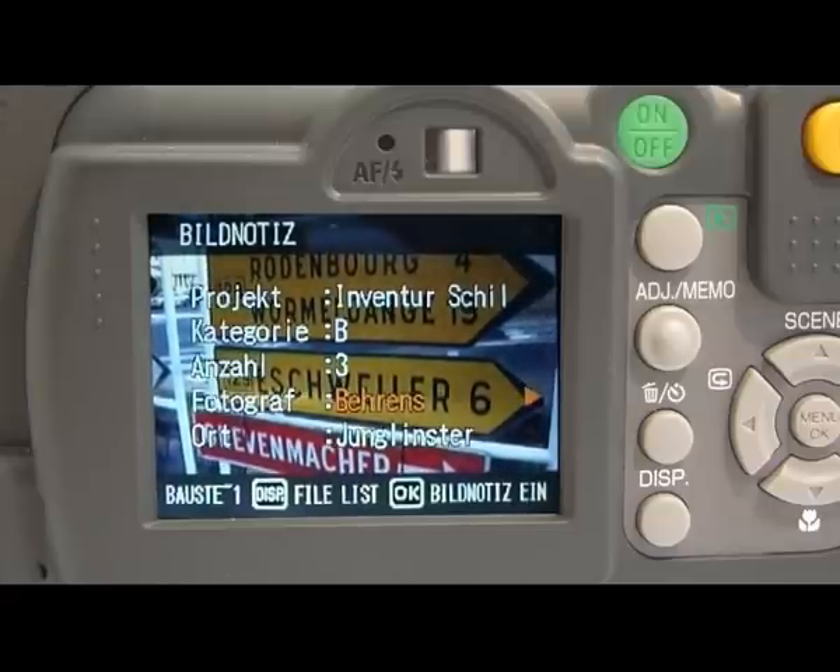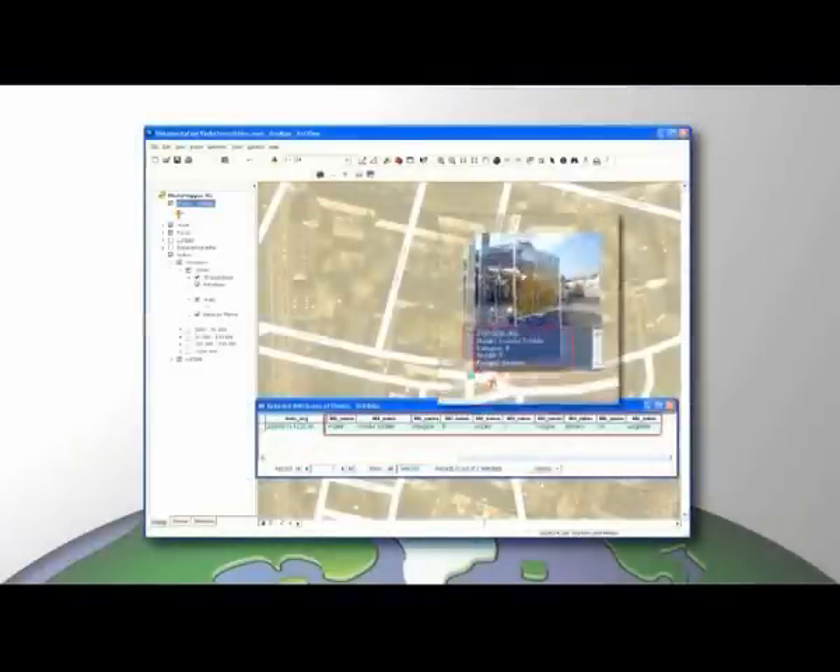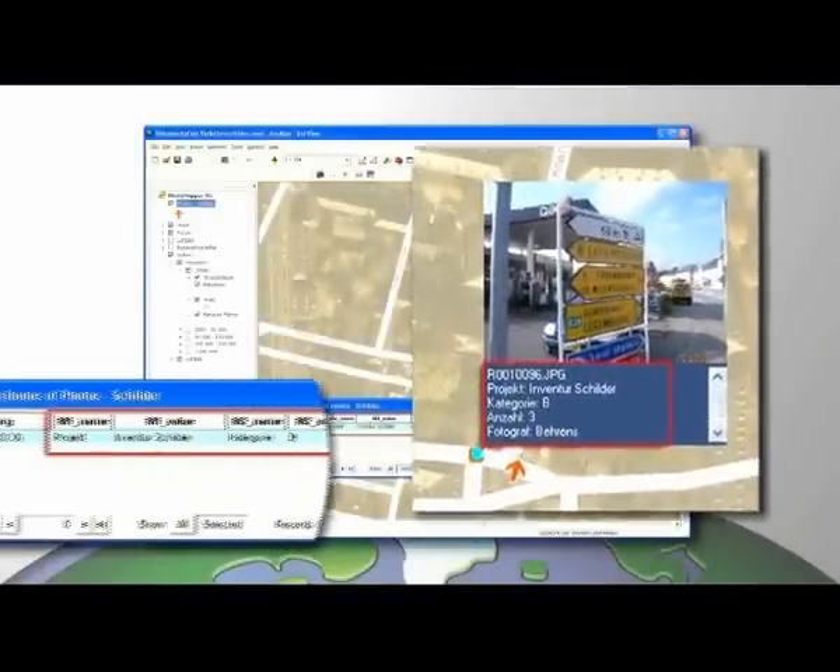In this way, up to five attributes can be associated with a photo and then transferred into the Geographic Information System, or GIS.